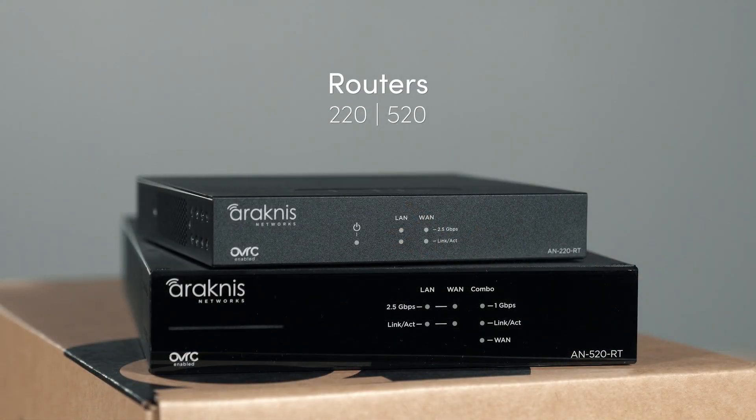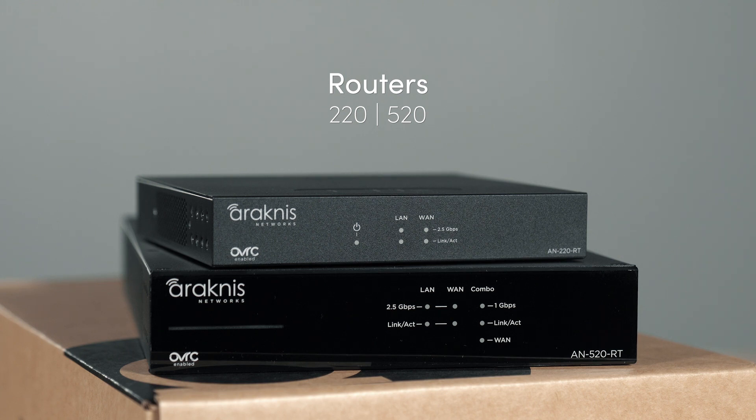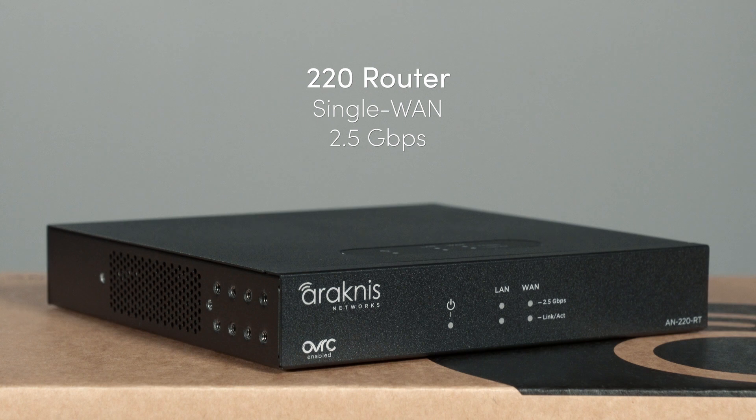When internet service providers deliver bandwidth greater than 1 gigabit per second to your clients, Arachnus 220 and 520 routers are ready. The AN220RT is a single WAN, 2.5 gigabit per second router that supports basic VPN capability and advanced network functionality such as VLANs, QoS, and port forwarding, with plenty of processing power to support demanding network activity.